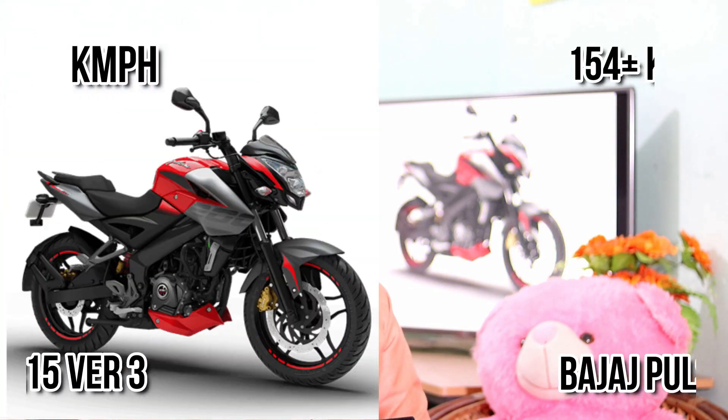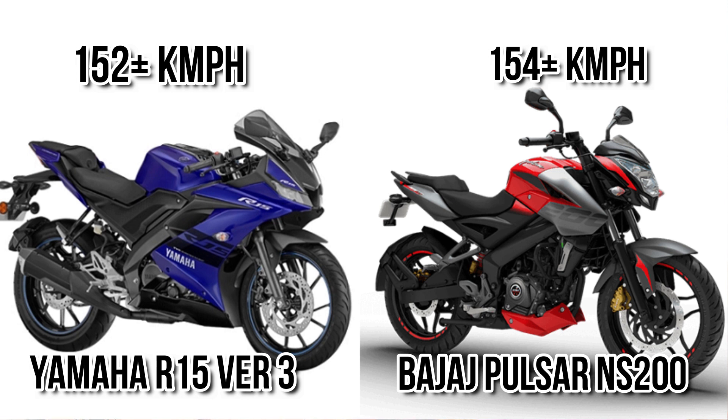If you consider top speed, both motorcycles can go above 150 kmph. The NS200 gets a higher edge because of its higher power, but the sporting nature of the R15 really helps it reach 150 kmph with much more stability and less vibration.